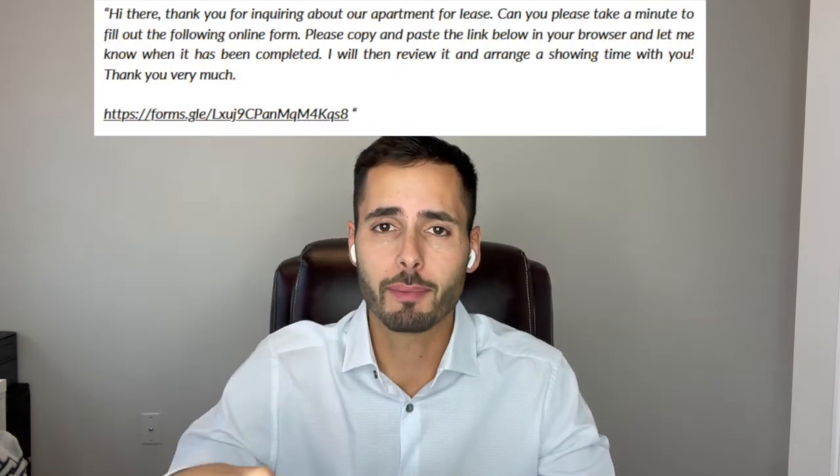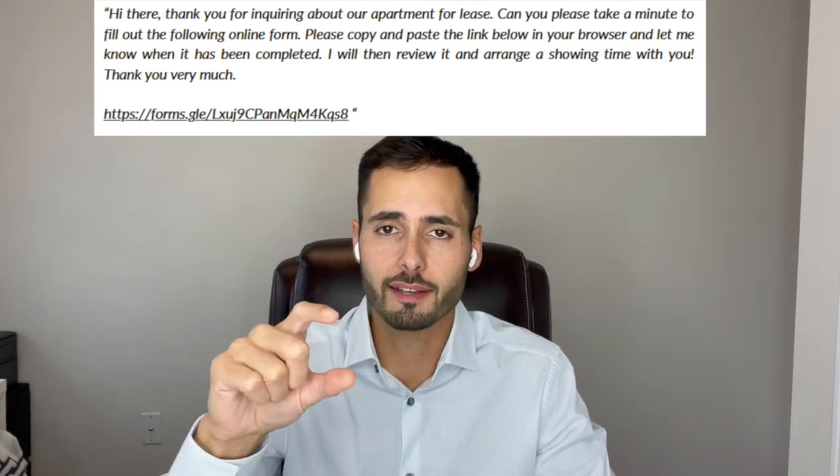Once somebody reaches out to me, I send them a pre-written message I have saved in my notes that contains a blurb asking them to fill out the form and message me back when it's complete. Then I review the form and make a decision on whether this person is fit for the rental property. If there are multiple good quality candidates, I'll try to invite them all to the property at the same time or within an hour span — open house style. If it's just one person, I set up one meeting. And if they're not a good quality applicant, I simply don't respond or let them know we went with somebody else.